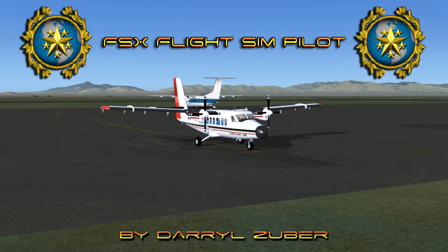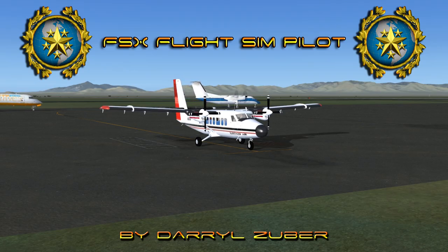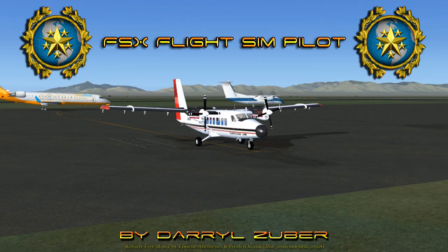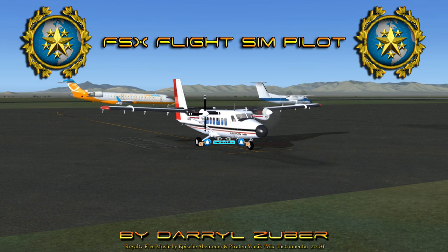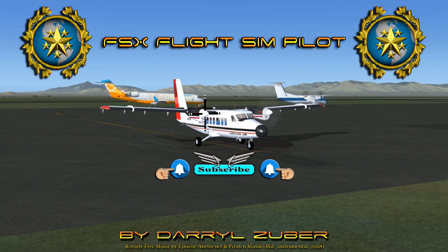Welcome to my Flight Sim Pilot channel, video number 346: landing the de Havilland DHC-6 300 Super Twin Otter at Sedona Airport in Flight Simulator. Video produced by Daryl Zuber, November 2023. November 232 Sierra is departing Bisbee Douglas International Airport, Bisbee, Arizona, arriving Sedona Airport, Sedona, Arizona. Royalty-free music by Apish Abenteuer and Paranen Music Mix Instrumental 2018. I hope you enjoy the video.